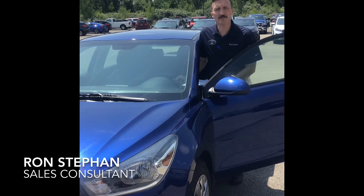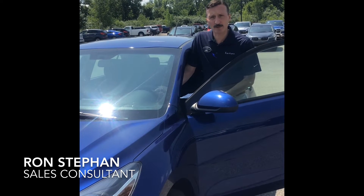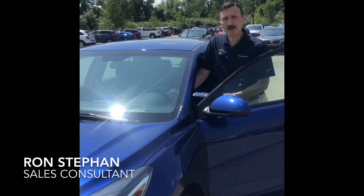This is Ron at Spitzer Motors in Mansfield, and I'm going to feature one of our fuel efficient used cars we have. We have lots to choose from. This happens to be a 2018 Kia Rio. On the highway it's 37 miles per gallon. City is 28. This has 11,000 miles on it.